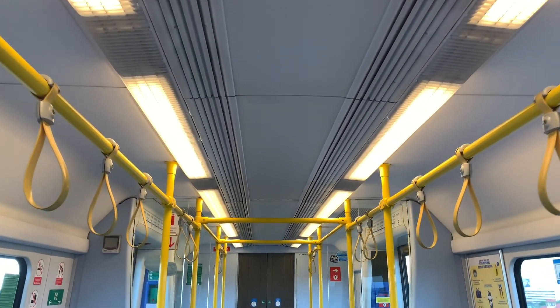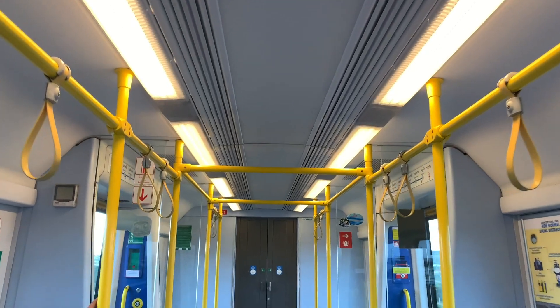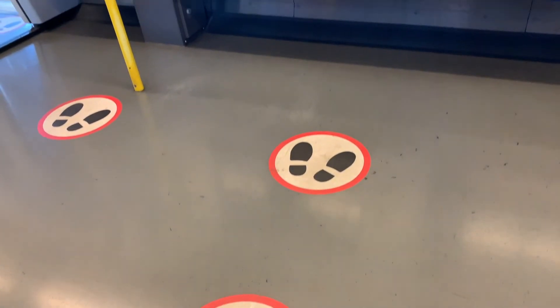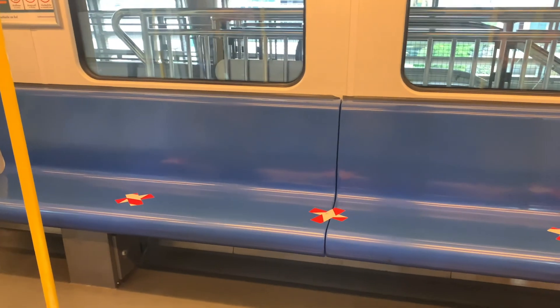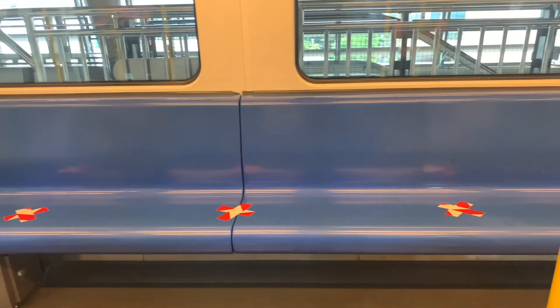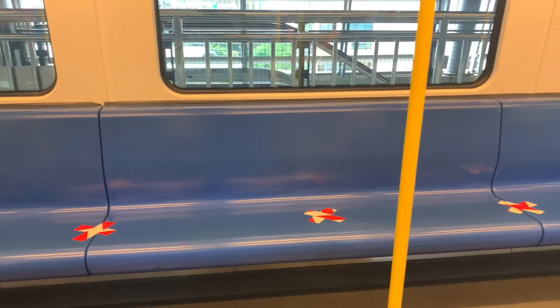This is the inside of the Airport Rail Link train. They will have seats and they will have a place for you to store your luggage.